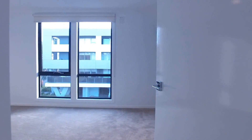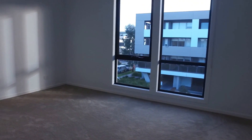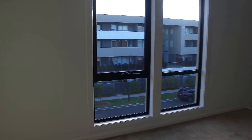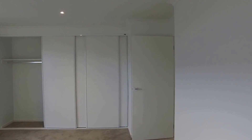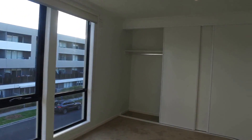Coming through here we've got our master bedroom — it's an oversized room as you can see, with an electric heater. This is great for a queen size bed and you can have a TV suite here too. There are large built-in robes and nice windows with plenty of natural light. This estate comes with fibre internet for your TV, internet and telephone needs.